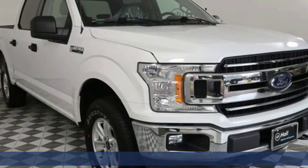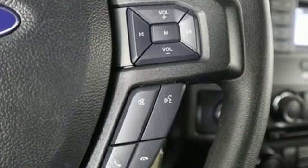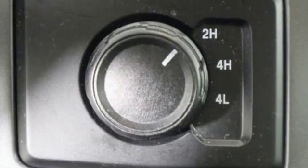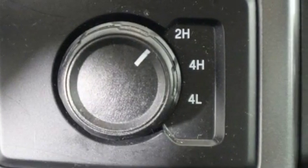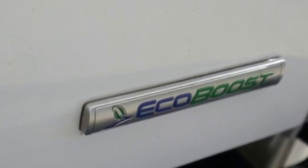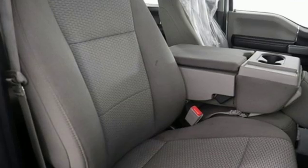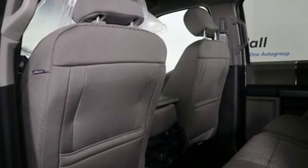It's well equipped with features you need: twin turbo V6 engine, electronic shift on the fly, engine auto stop start feature, active grille shutters, three 12-volt power outlets, manual tilting steering column, front tow hooks, gas pressurized shocks, and automatic transmission.